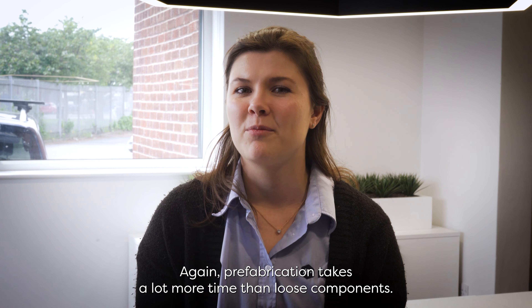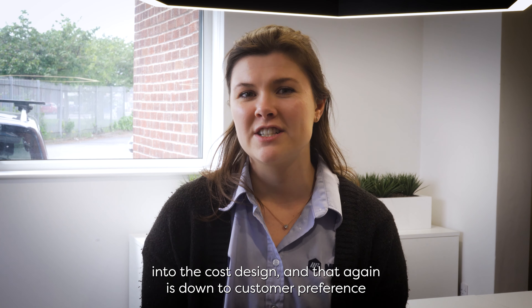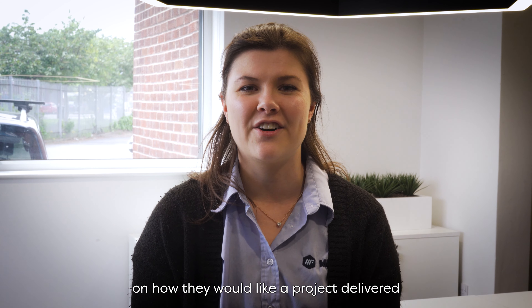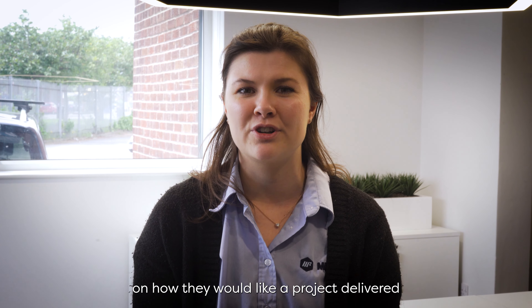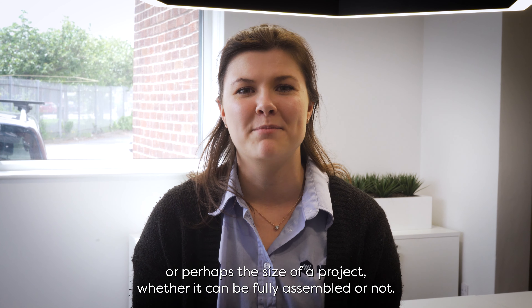Prefabrication takes a lot more time than loose components, so that would also come into the cost of the design. That again is down to customer preference on how they would like a project delivered, or perhaps the size of a project and whether it can be fully assembled or not.